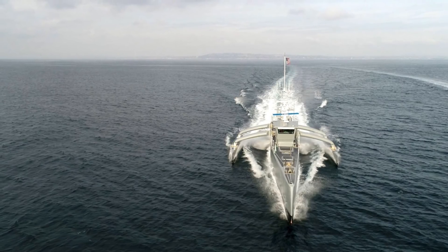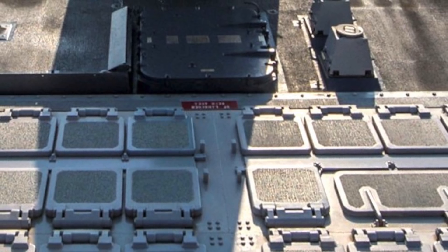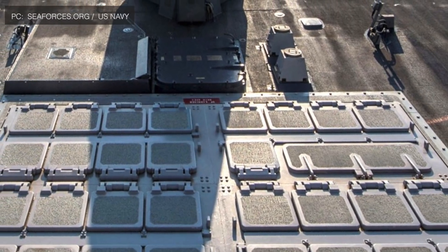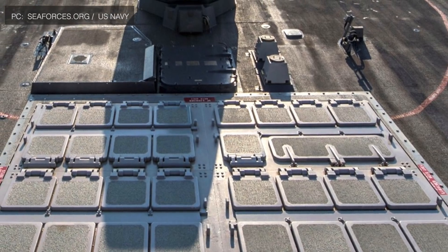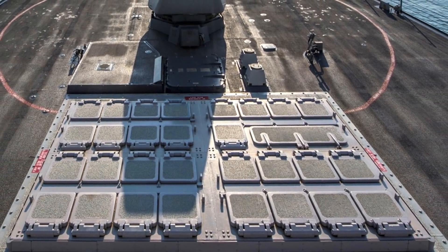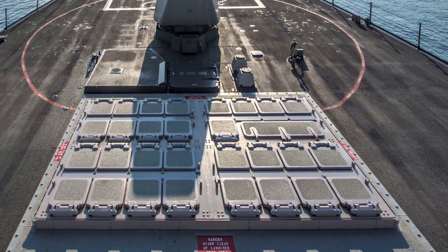The LUSVs will be packed with sensors of different types. Initially these are expected to be unarmed, but eventually could be fitted with the Mk 41 VLS (Vertical Launch System), which is present in U.S. Navy Arleigh Burke-class destroyers and Ticonderoga-class cruisers. The Mk 41 cells can accommodate many types of weapons.